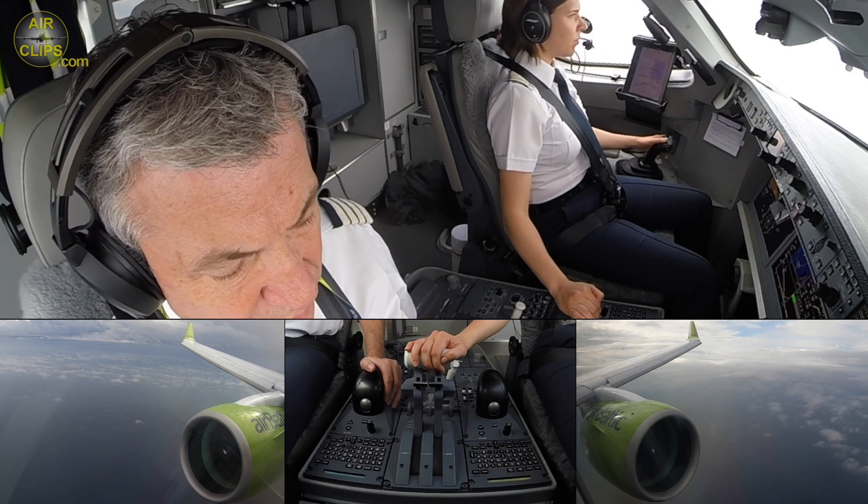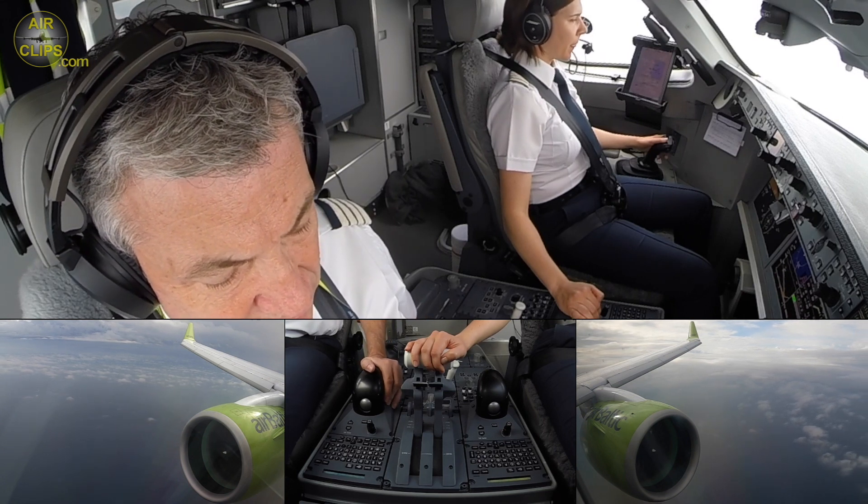Dublin Tower, good morning, Air Baltic 6 Alpha 1, fully established ILS 2A, 2A and 1A.